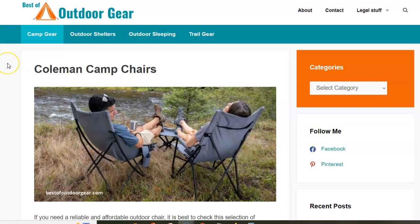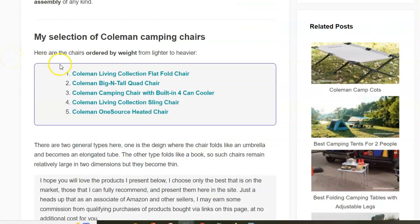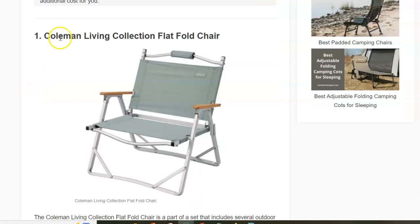Hi, if you need an outdoor camping chair then it is hard to match Coleman regarding the price and quality combination. Here is my selection of several Coleman chairs, all folding and easy to use but with quite some differences. The chairs are ordered by weight, from lighter to heavier.